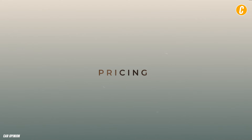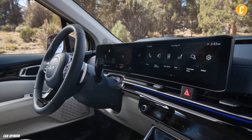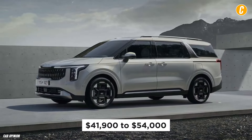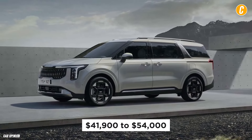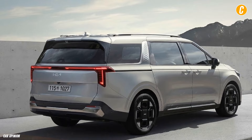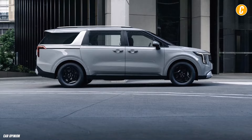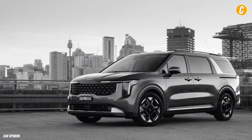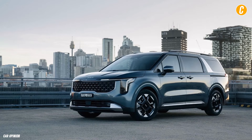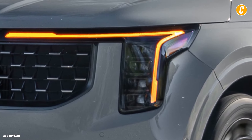Cost and selection of purchase: Depending on the specification and extras, the 2025 Kia Carnival Hybrid can cost anywhere from $41,900 to $54,000. There will be four trim levels available, ranging from the base LX to the top-of-the-line SX Prestige with loads of features. The EX is considered the best value due to its additional features, including a motorized tailgate, a wireless smartphone charger, a larger infotainment display, and 19-inch alloy wheels.